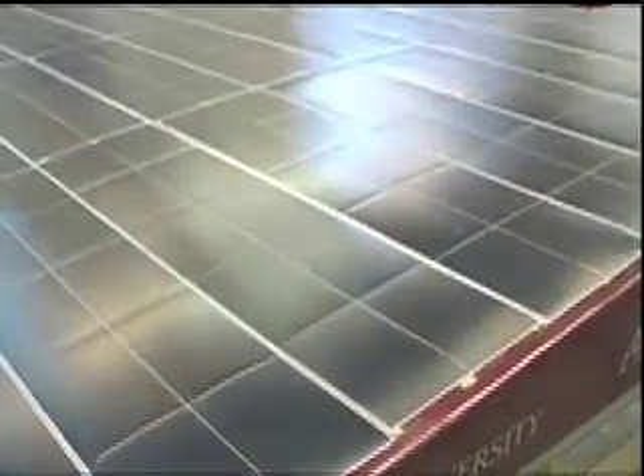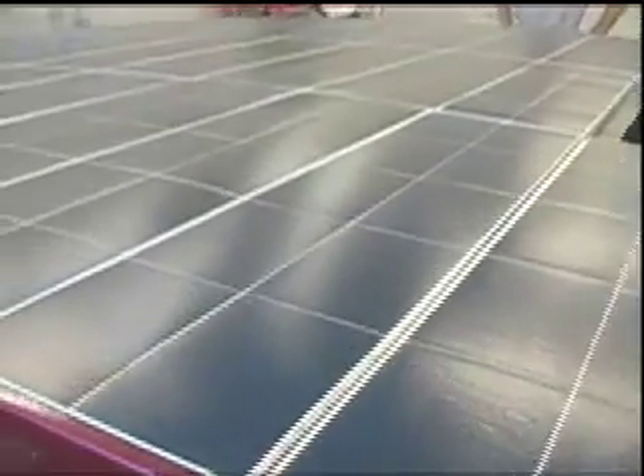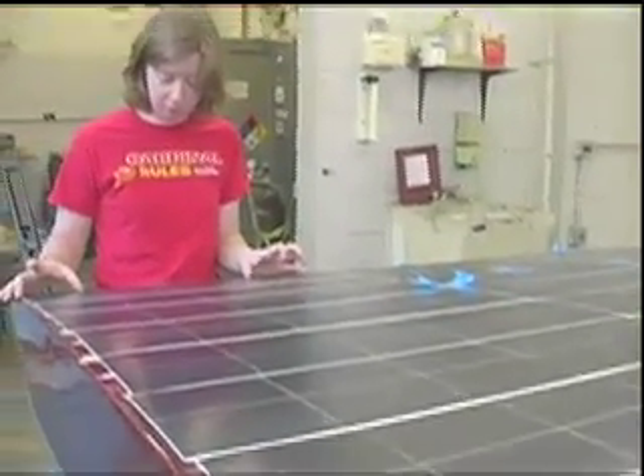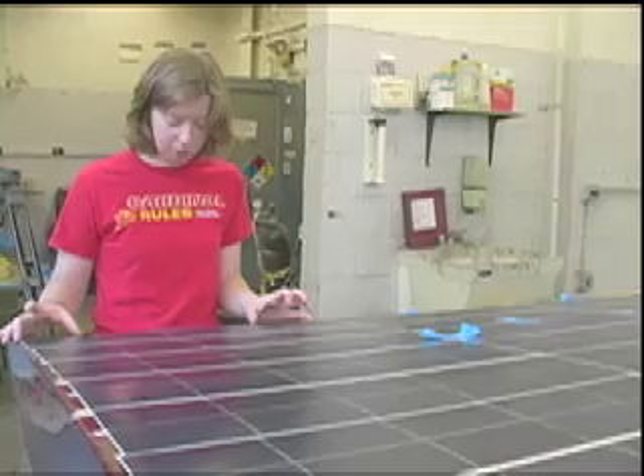We've fit more solar cells than ever on the top of the car. This array is going to produce about 1,400 watts at its peak. The solar cells are very fragile — they don't like rocks getting kicked up by trucks. There are about 700 of them, at about $50 a cell.